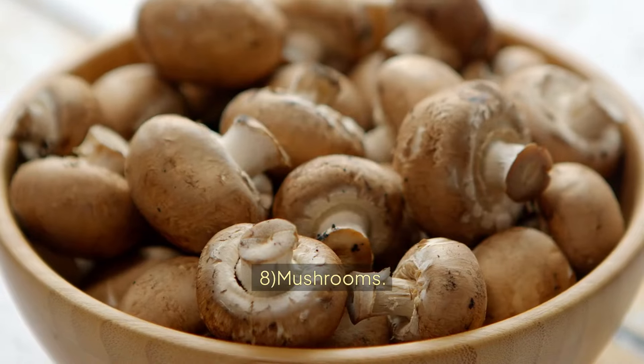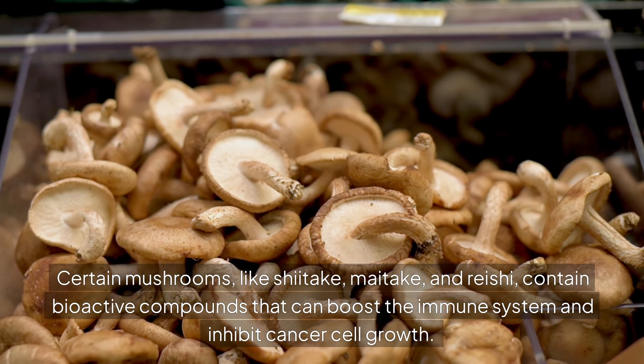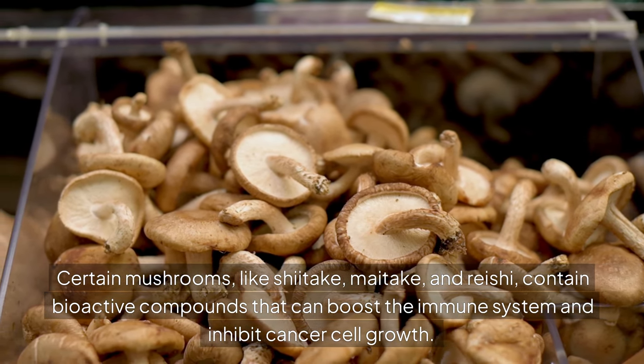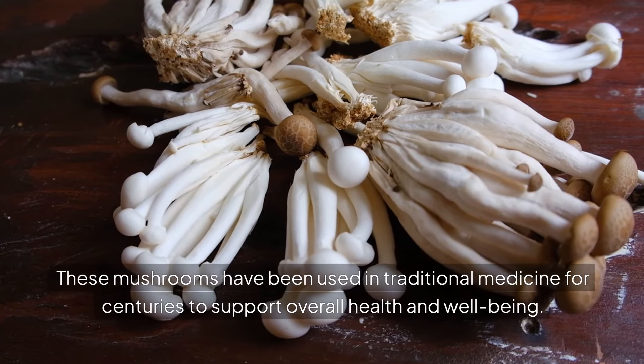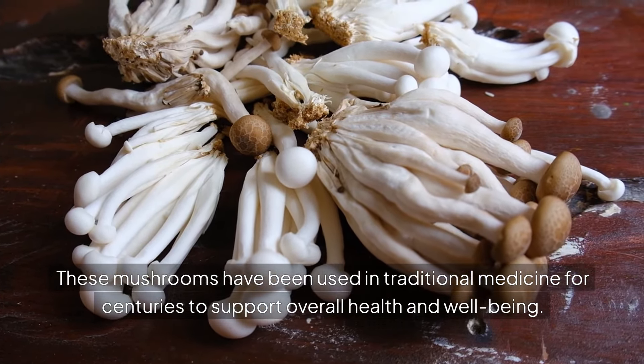Mushrooms. Certain mushrooms like shiitake, maitake, and reishi contain bioactive compounds that can boost the immune system and inhibit cancer cell growth. These mushrooms have been used in traditional medicine for centuries to support overall health and well-being.